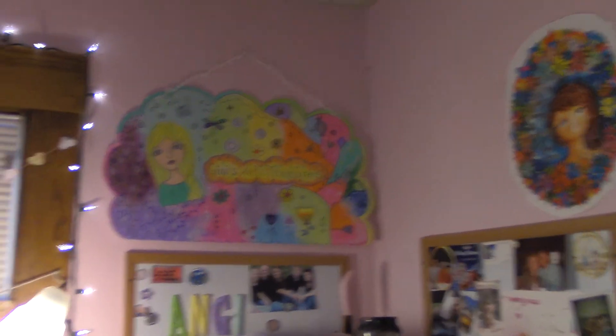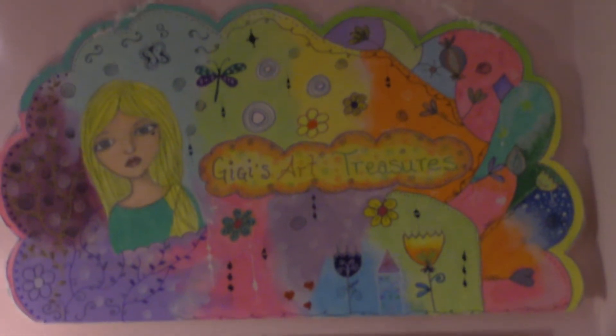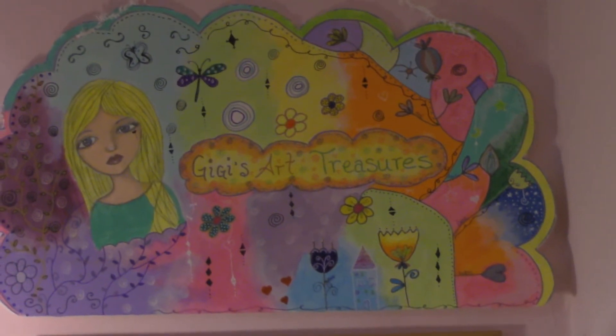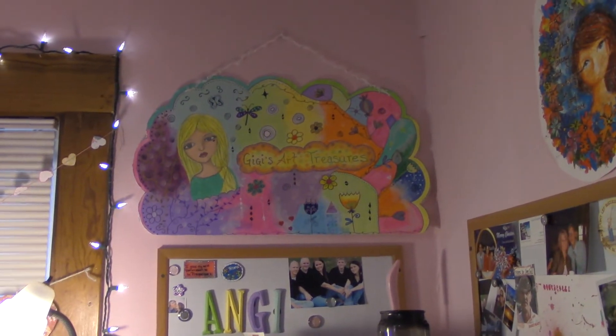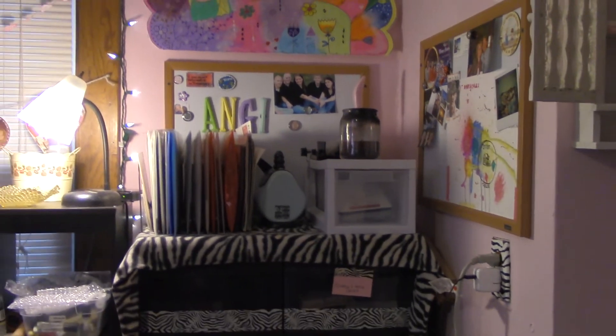Some other artwork, and then this right here I really love — I'm very very proud of it. This is one of the backgrounds that I made for my videos and it just says 'GiGi's Art Treasures' on it. I actually just finished this this morning. Then I have another whiteboard there and more craft storage.